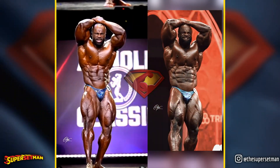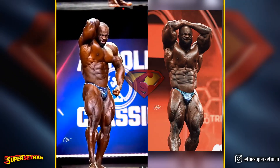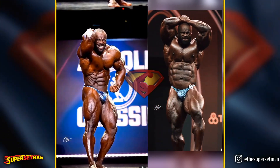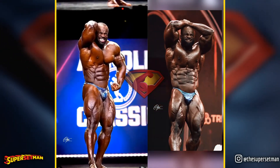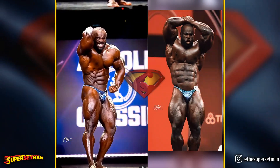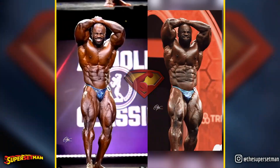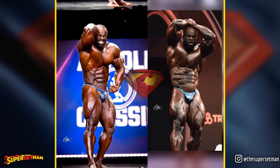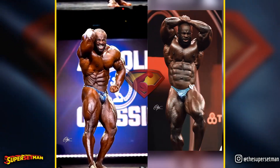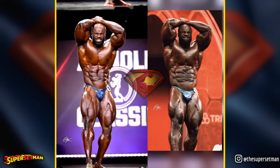Moving on to the abs and thighs pose, as is common with many athletes over time, Samson's midsection appears to be gradually widening. This trend is also noticeable with Derek since his last competition, though it's not necessarily a problem at this point. While Samson may have lost some details in the midsection, particularly in certain angles, his lower body — especially the legs — looks impressive. It could be attributed to variations in angles or lighting after all.